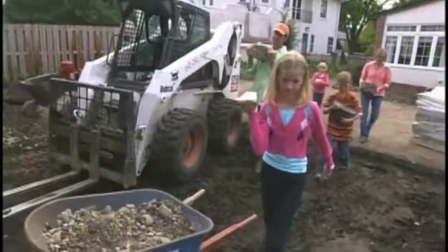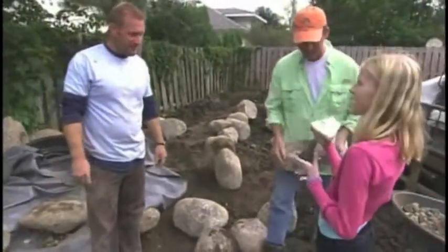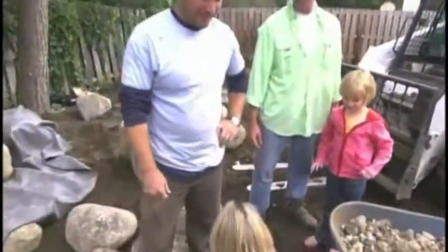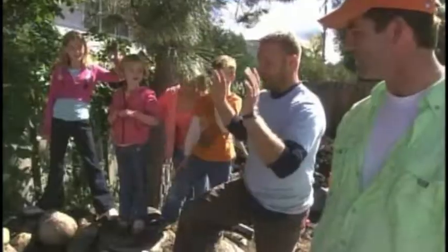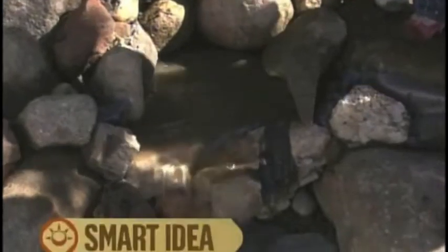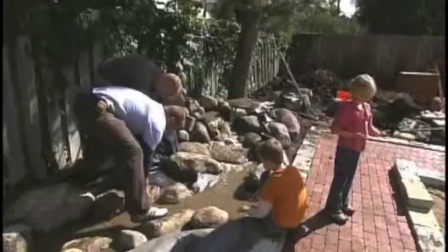The big boulders find a home, and the family's rock collection adds a personal touch. Among the rocks: a petrified piece and one with quartz that looks like it has a heart shape — it needs to be positioned just right to see it. With the boulders placed, they do a test run of the water feature. It works — a lot of water, a lot of flow. Mission accomplished.